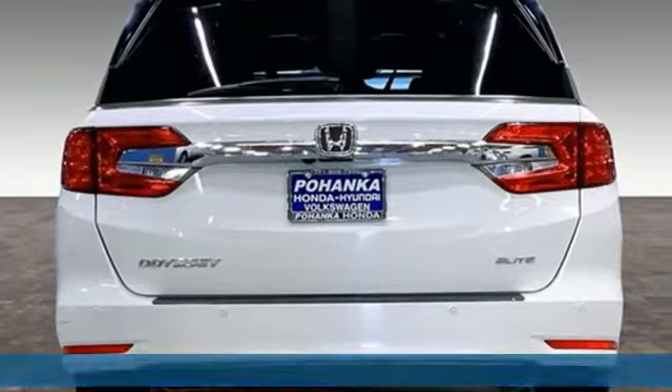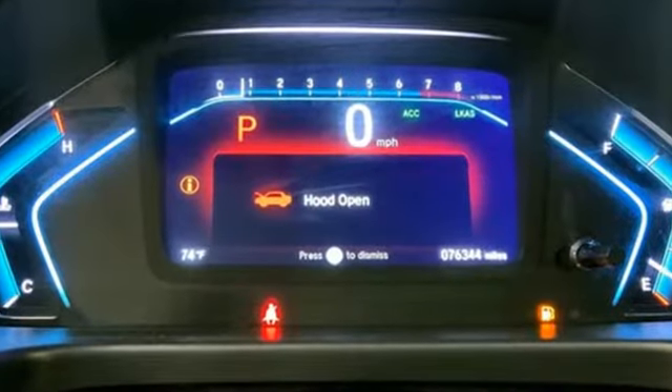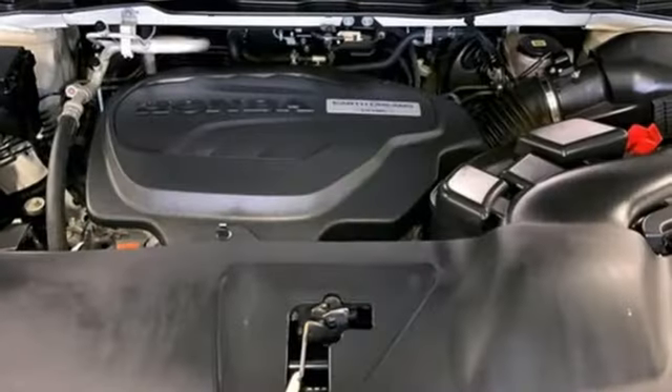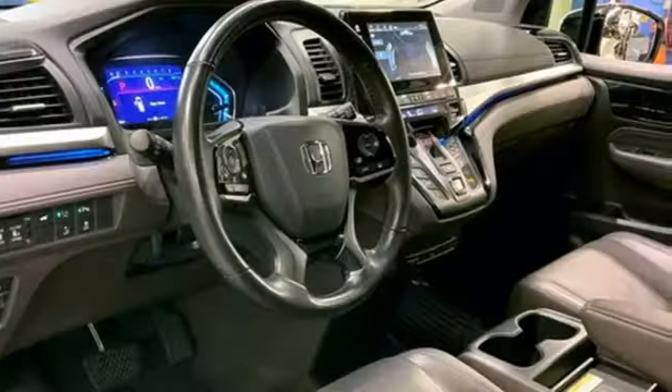It comes with great features you'll love: Wi-Fi hotspot, front heated and ventilated leather bucket seats, integrated navigation system with voice activation, auto-dimming rear view mirror, entertainment system with Blu-ray and digital media, and Apple CarPlay and Android Auto.